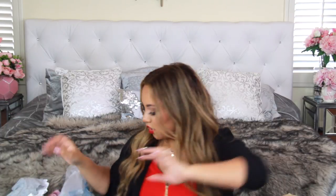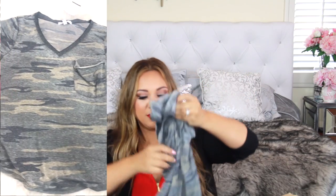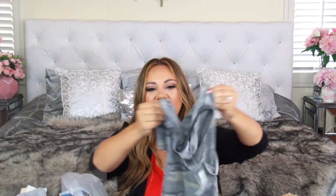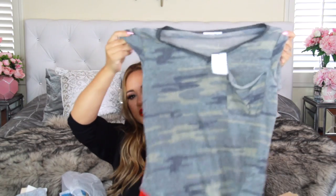I also picked up Neutrogena makeup wipes — sometimes you just need to wash your face quickly. I'm going to put these in the car for when I feel like taking my makeup off on the go. Then I got this camo print t-shirt that I'm also going to tie on the side. I got it a little bigger so I could do that — it was $18.97 and I love the coloring.